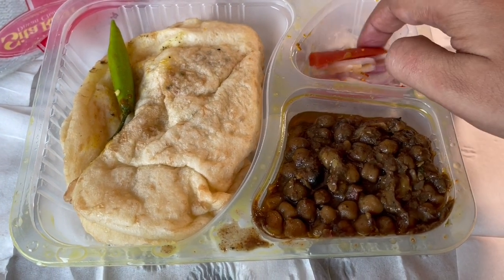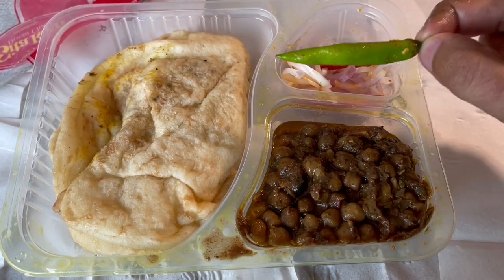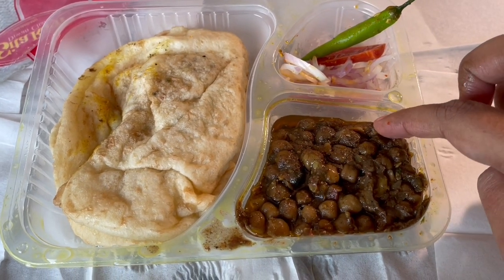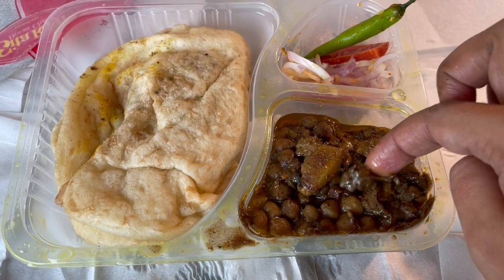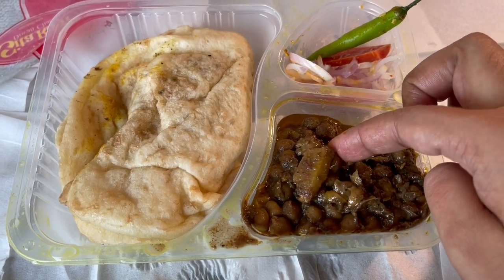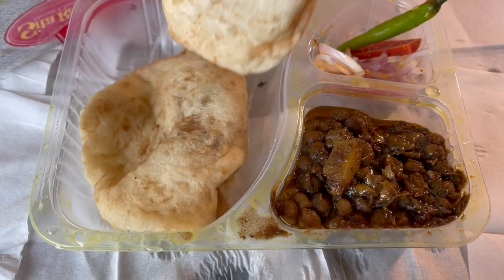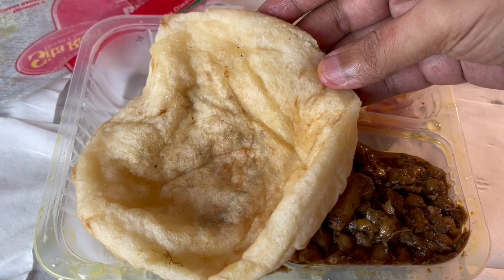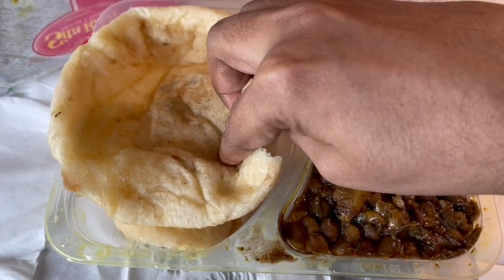It comes with some pickled vegetables, and if it's not spicy enough, get a chili to bite on. This is the Chole, which is chickpeas and potato in a peppery, oily, turmeric sauce. This is called Bhature, which is a flatbread, and in the middle it has a garlic and onion paste.